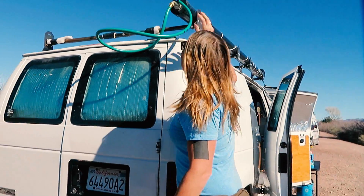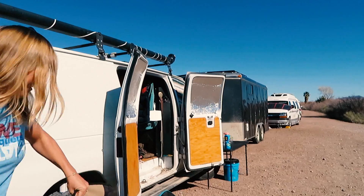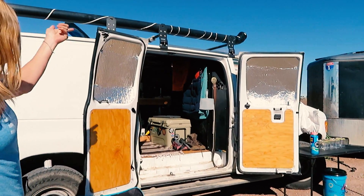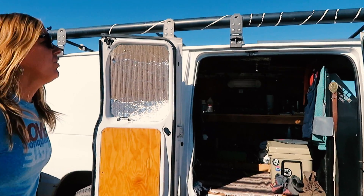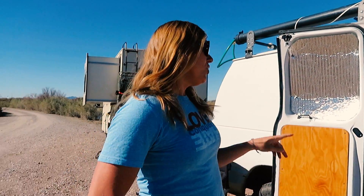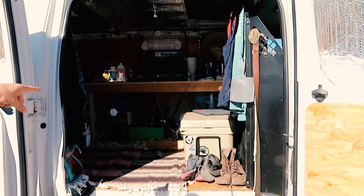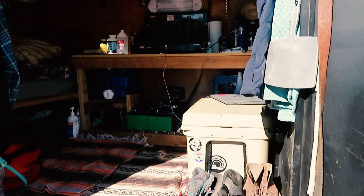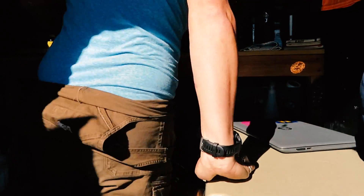And then I have solar up there as well. How many watts of solar do you have? I have 200 watts of solar running into a 225 amp-hour battery bank with a 1,000-watt inverter. Let's look at that — okay, here it is!